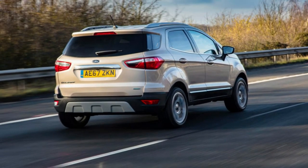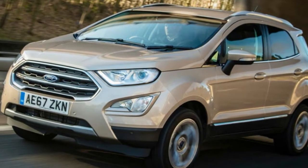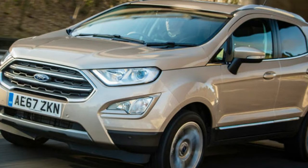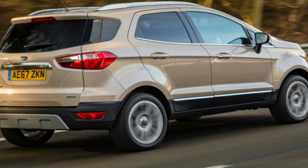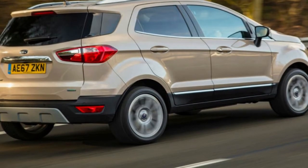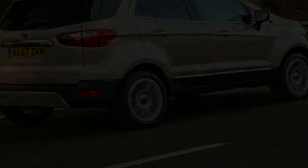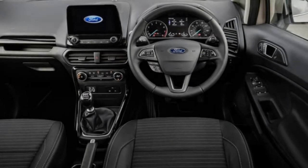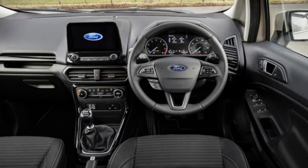Petrol variants, especially the 123bhp EcoBoost, will make up the vast majority of EcoSport sales in the UK, and that's what we're driving here. Our test car was in entry-level Zetec trim, which starts from £17,495 and includes standard features such as 16-inch alloys, a 6.5-inch infotainment touchscreen, a DAB radio, and Apple CarPlay and Android Auto smartphone mirroring.